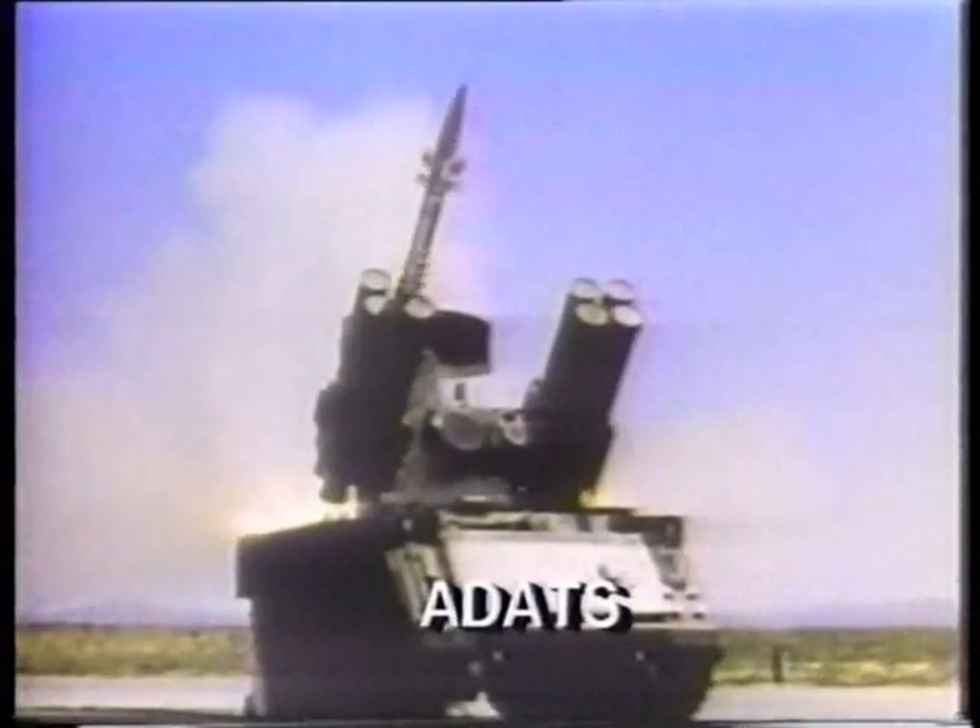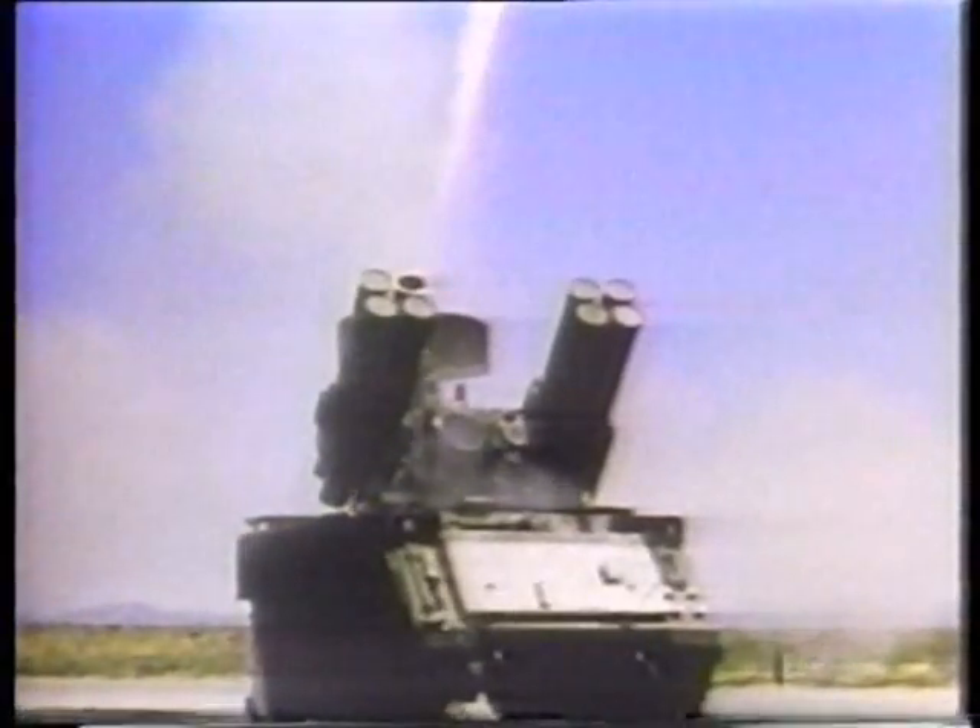The U.S. Army is now developing a successor, the ADATS, as part of its forward area air defense program. The ADATS uses new laser guidance technology. Modern attack helicopters are now employing infrared flares to confuse heat-seeking missiles; as is apparent here, they do not confuse a laser-guided missile.